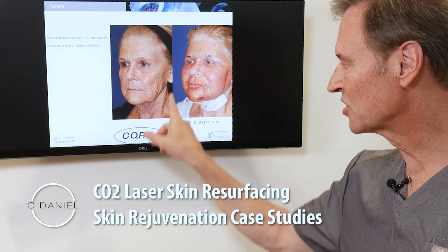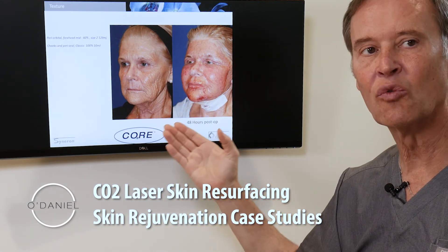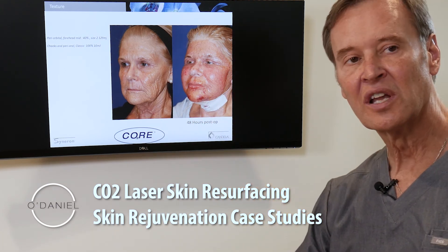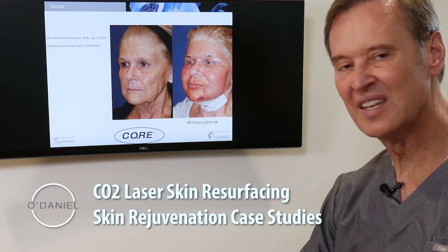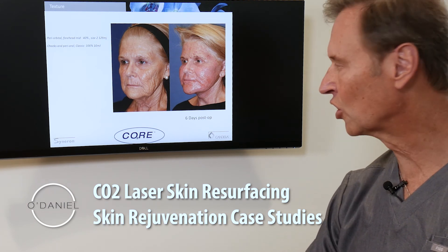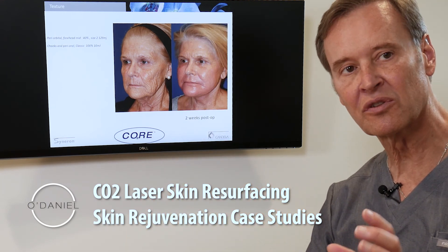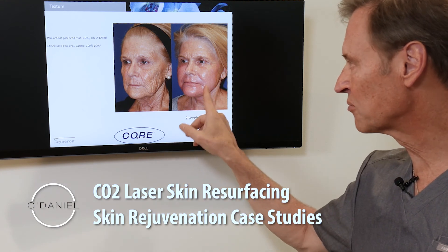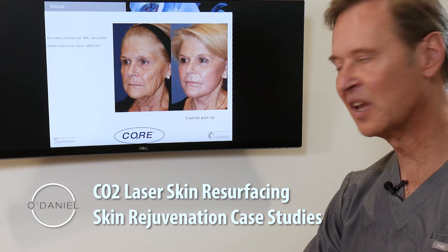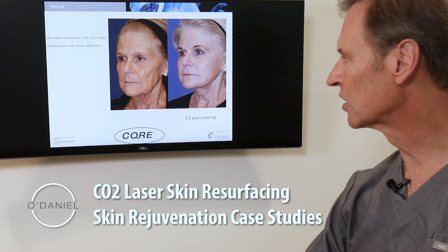Now we look at much heavier lines. This person is from Hawaii and you can see the impact of these deep lines and the impact of sun over a long period of time. These deep lines need a deeper laser treatment. At 48 hours it looks very raw because of the depth the laser had to go. At six days recovery is still ongoing; at ten days it's still healing. By two weeks we have complete regrowth of the skin. At three weeks with a bit of makeup she's ready, and at two and a half years after surgery you can appreciate the skin is markedly improved.